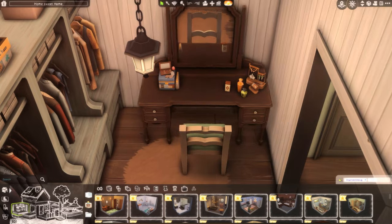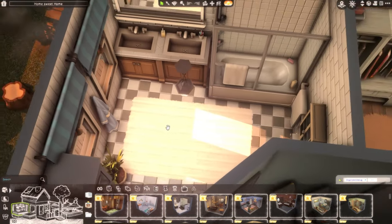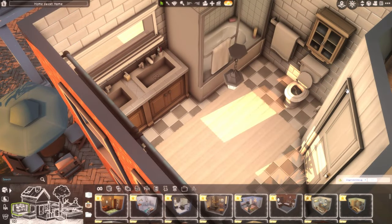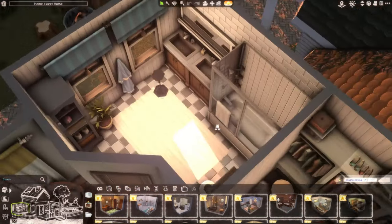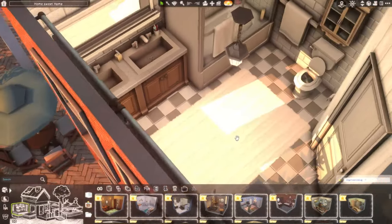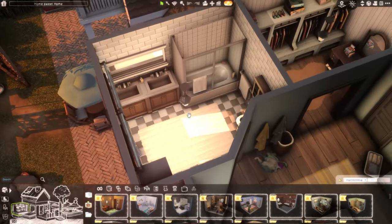The ensuite bathroom is bigger than I usually do — I normally do pretty small bathrooms, and I'm trying to work on doing more exciting ones. I did a bigger bathroom for this suite with a nice blue color theme. It's simple but I think it looks pretty good. That's all for the second floor.